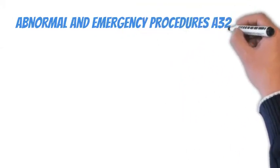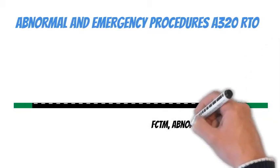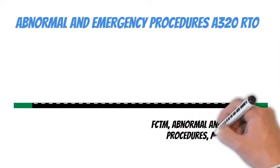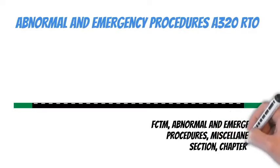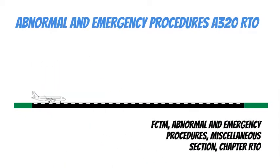Abnormal and Emergency Procedures for Airbus A320 Rejected Takeoff. You may find the core of the RTO procedure in the Flight Crew Techniques Manual (FCTM), Abnormal and Emergency Procedures, Miscellaneous Section, Chapter Rejected Takeoff.